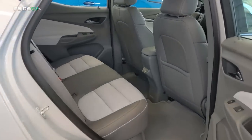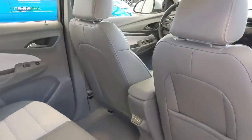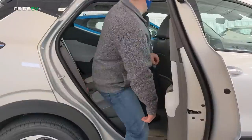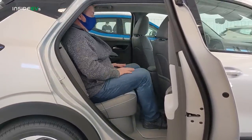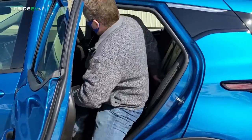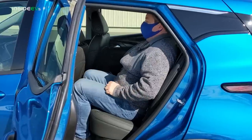The rear seating is one of the biggest improvements the Bolt EUV has over the base Bolt EV. The vehicle is six inches longer, so you get about three inches more rear legroom. I sat in the back — I'm only five foot eight — and I had about six inches of free legroom. When I hopped into the Bolt EV and set the seats in the same position, I only had about two inches of legroom.